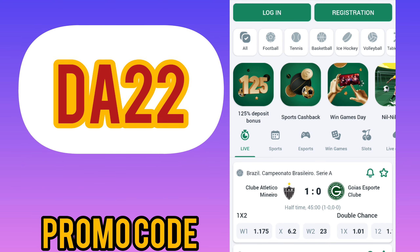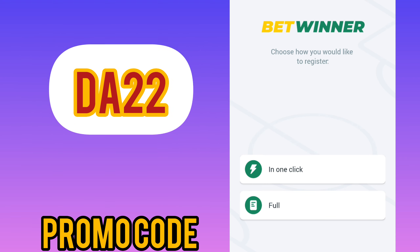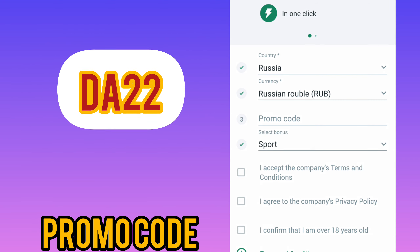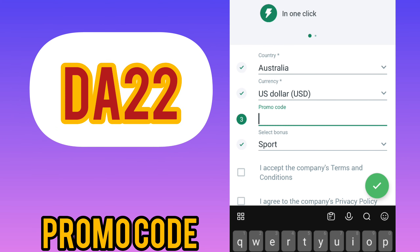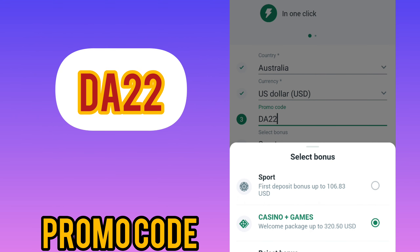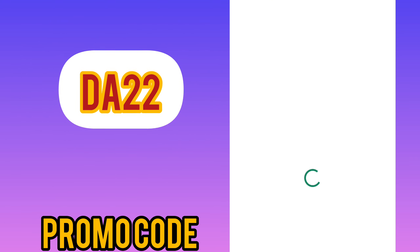You can find the promo codes in the description. For registration, select one-click, then choose your country — my choice is Australia — set the currency to US dollar, and enter the current promo code: T822. Then select your bonus on sports or casino, accept the rules, and confirm that you are over 18 years old.